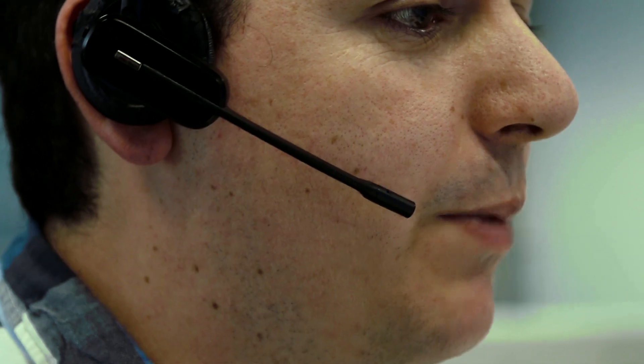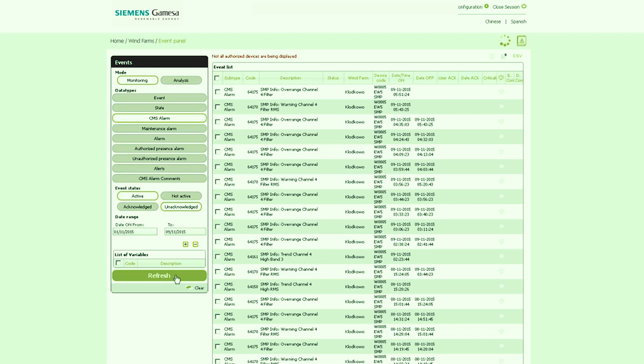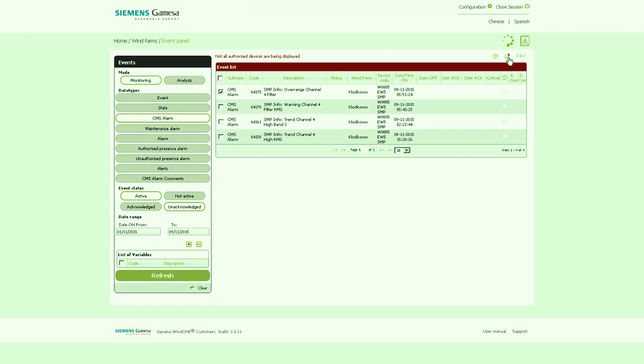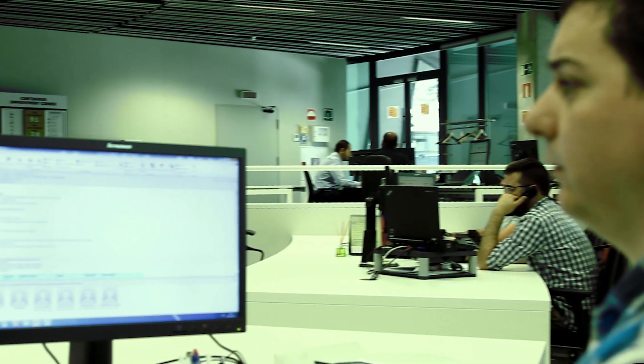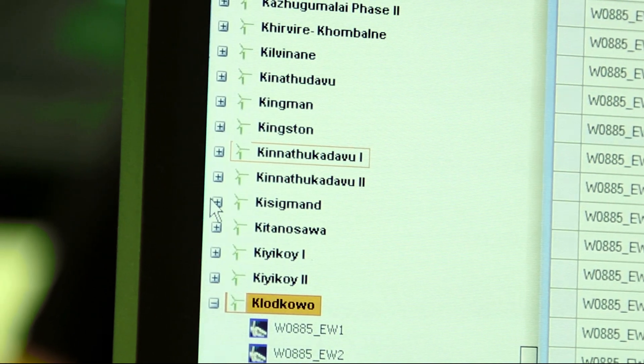When receiving a warning from the condition monitoring system that excessive vibration has been detected in the drivetrain, the turbine operator checks the turbine status, validates the alarm and collects the information to be sent to the CMS experts in the region's control centre. Real-time detection, our worldwide network of experts and the ability to take quick action are the value-added components of our integrated CMS services.